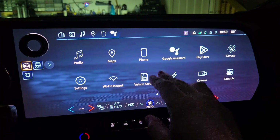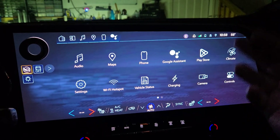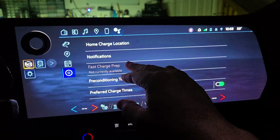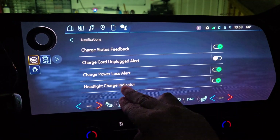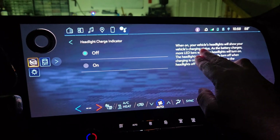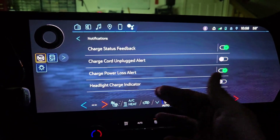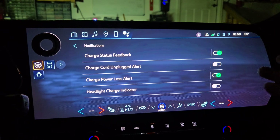If you want to disable the charging lights — my neighbors have asked me what was going on in my garage because the lights are just running all night, since it's not going to be done charging until 7:30 in the morning — go into Charging, then Notifications, and you'll see 'Headlight Charge Indicator.' You can turn that off. When on, your headlights will show the status of your charge.